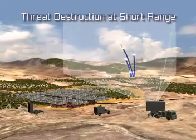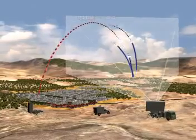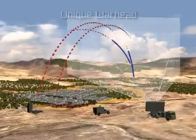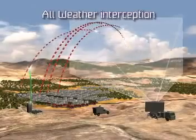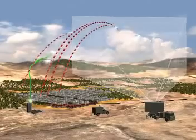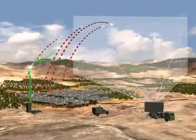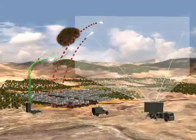Iron Dome offers highly successful target interception at short-range, yet at low cost. The innovative interceptor has a unique warhead, all-weather interception capability, and can handle concentrated salvos effectively. Iron Dome predicts the target's estimated impact point and determines whether an interception is required, providing a high cost-benefit ratio.